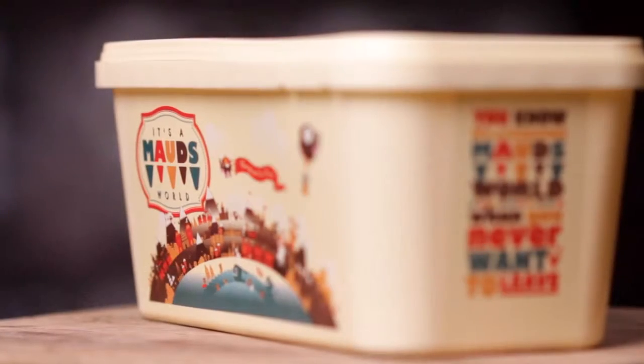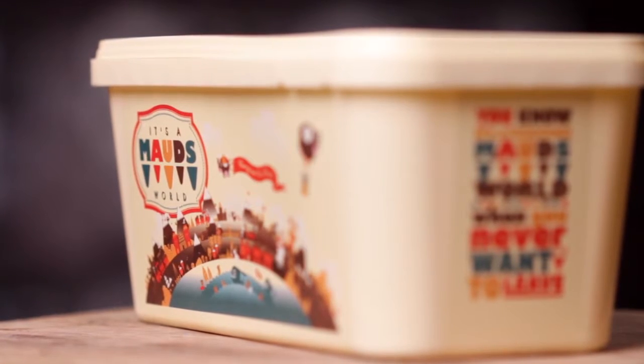Beautifully velvety to the tongue, amazing pieces of fruit throughout. This is like strawberries and cream infusion on a spoon. It's absolutely delicious.